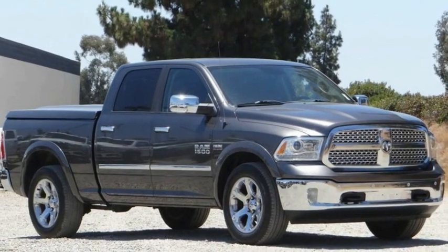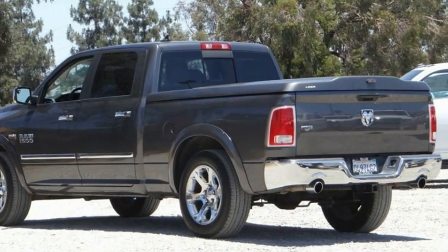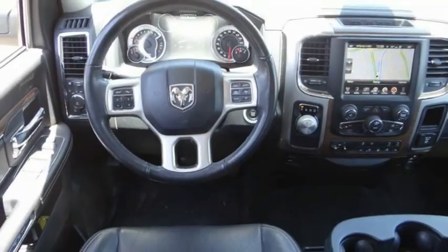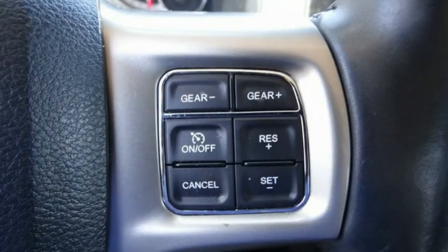We are pleased to show you the 2017 Ram 1500 run against the Chevrolet Silverado, Ford F-150, and Toyota Tundra, which are all excellent trucks in their own right. The Ram took home the prize for its well-rounded strengths.